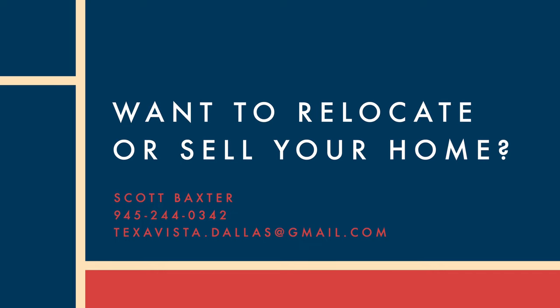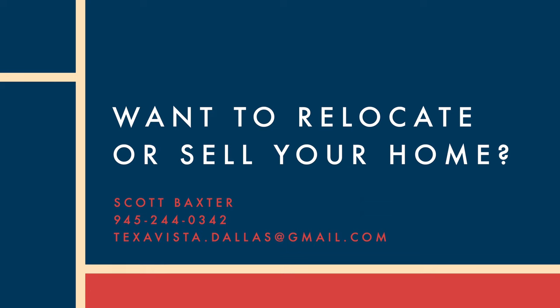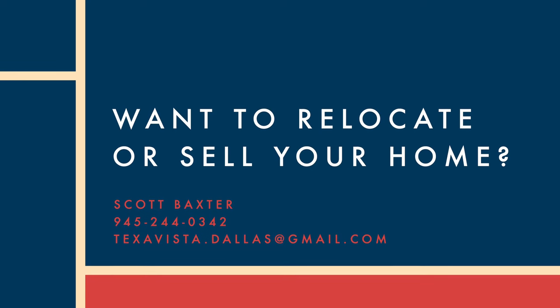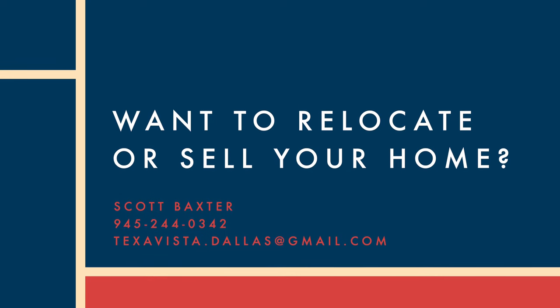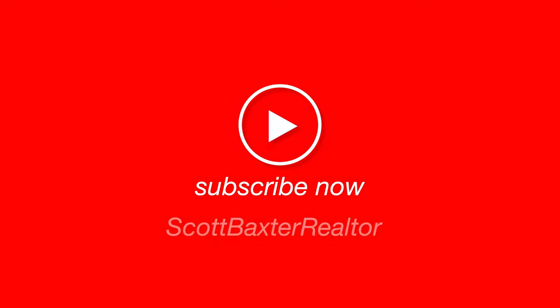That was part two of our builder series — David Weekly Homes. I hope you enjoyed it and got some value from it. If you did and you want to start the process, get a hold of me at 945-244-0342. I'm always here to help, and thanks a lot for joining us again. We'll see you next time, everybody.